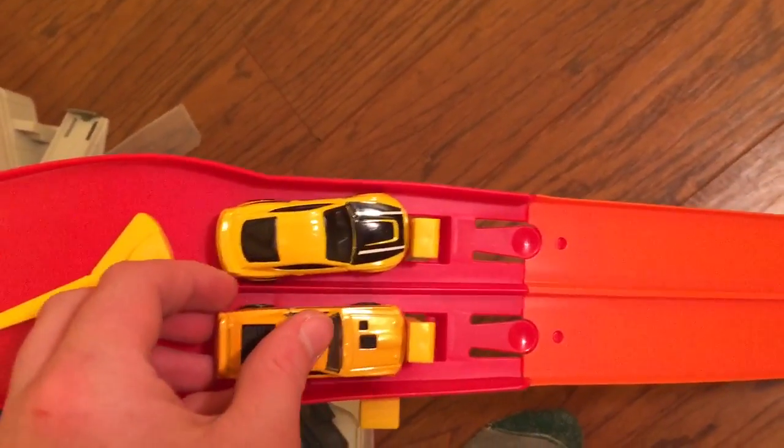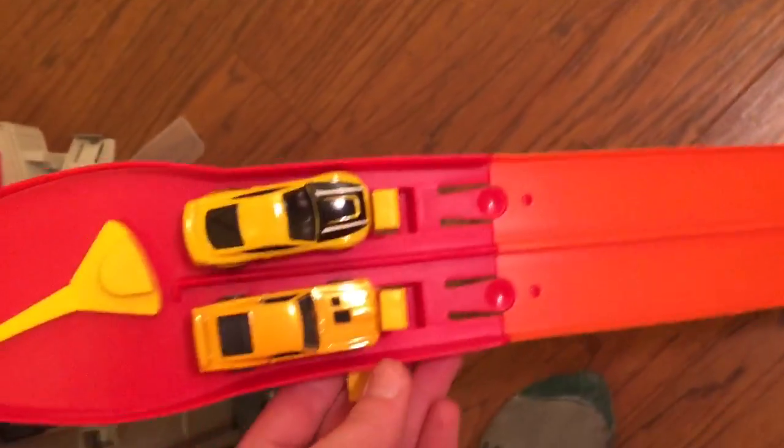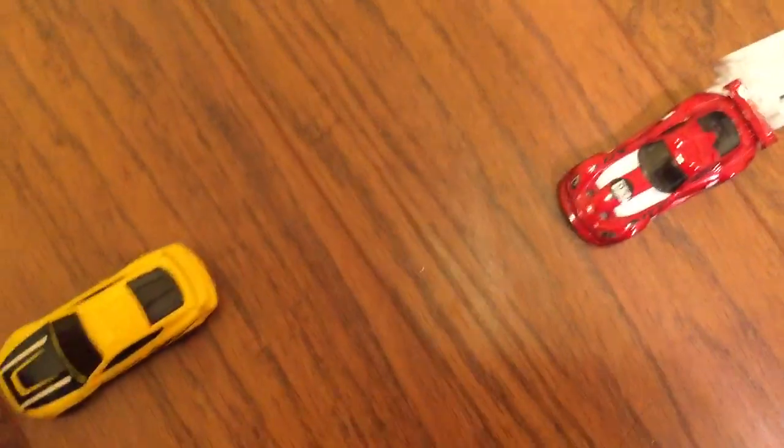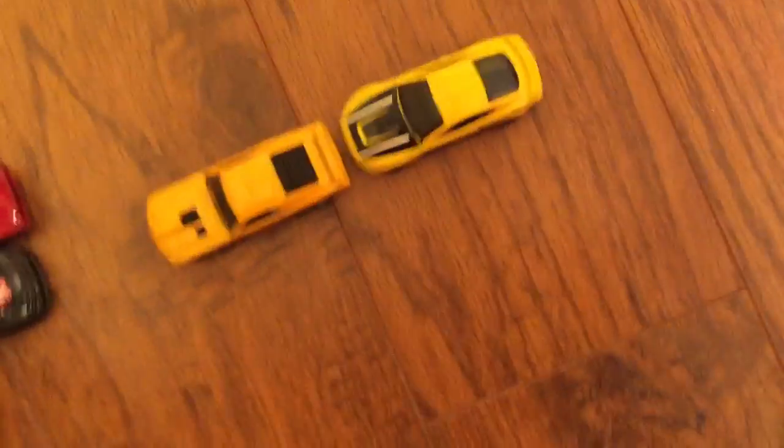Shelby right there, Mach 1 right there — on your marks, get set, go! The Mach 1 beats out the Shelby! I was hoping that would happen; I like the Mach 1 more. Sorry about the noise in the background, Shelby. Mach 1, you're going to the finale!